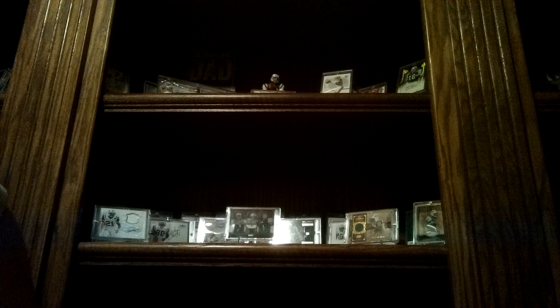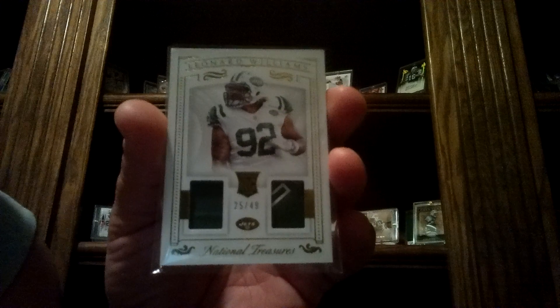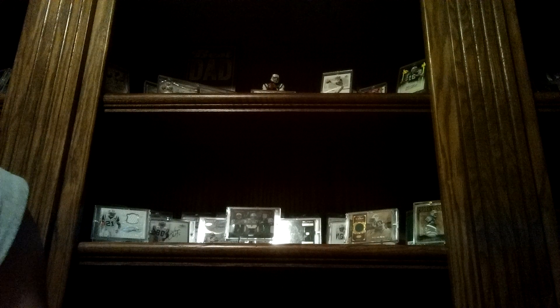Second, I've got some National Treasures football — a little Leonard Williams jersey and glove. And then from the same seller, I got this one as well. So two of those, both numbered out of 49.